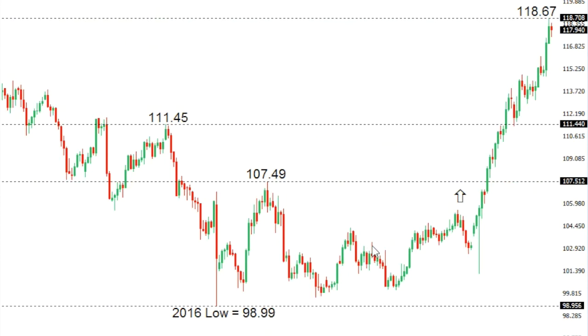Dollar yen. Dollar yen continues with its impressive surge. The market has now broken up through critical resistance in the 115 area, taking us up thus far above 118. At this point, clearly 120 psychological barriers are in sight.